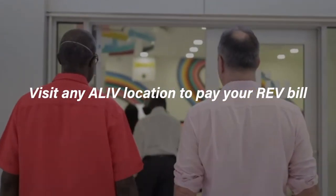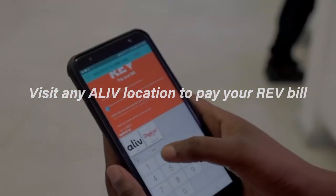Number two, visit any Alive location. Our agents are standing by and ready to assist you. Have your account information ready.